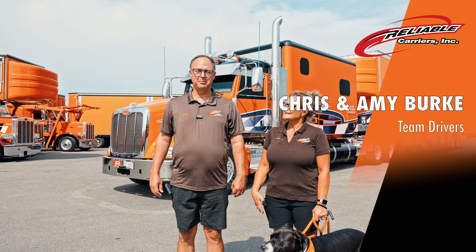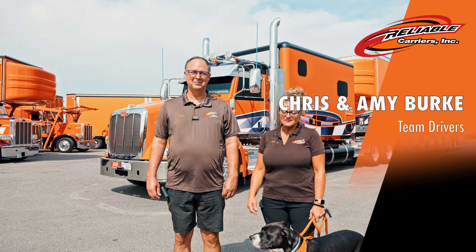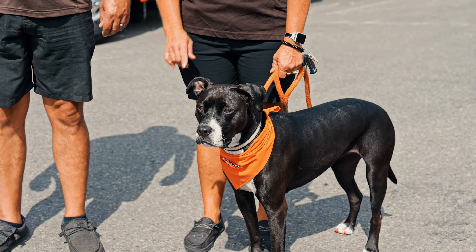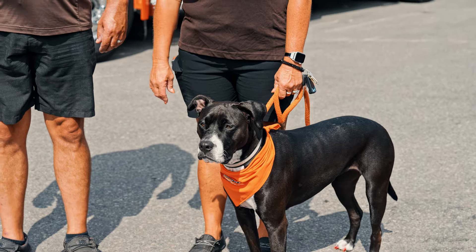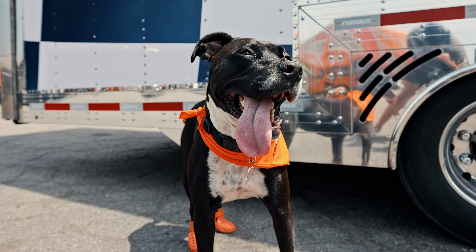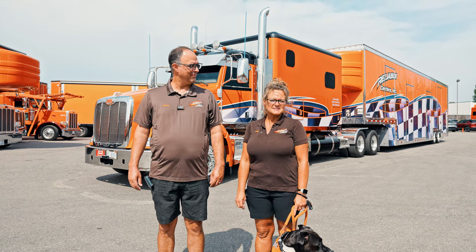Hi, I'm Amy Burke, and I'm Chris Burke. We've worked with Reliable since 1994. This is Portia, she's our rescue puppy. She was left on the side of a driveway by a heroin addict, so we went and got her right after our other dog had passed away. She's been trucking with us since she was three months old.